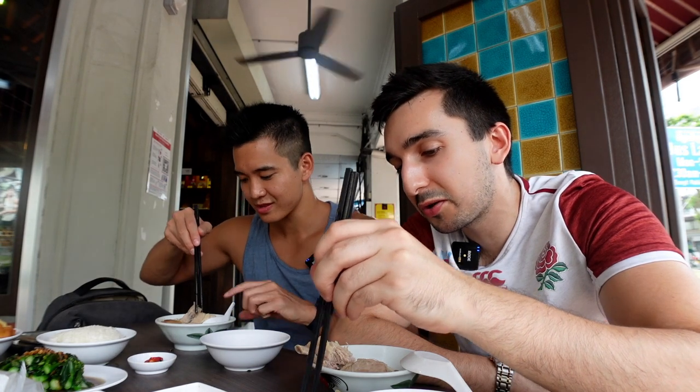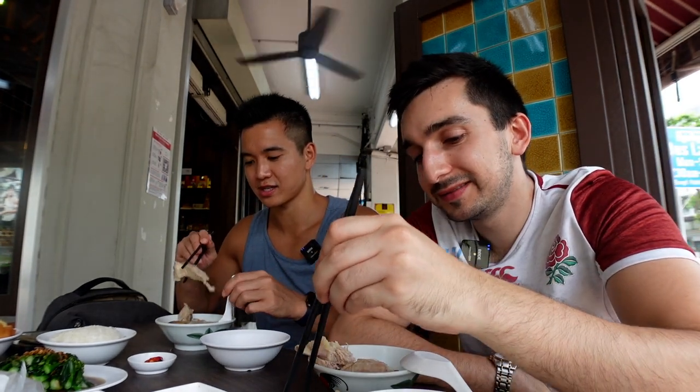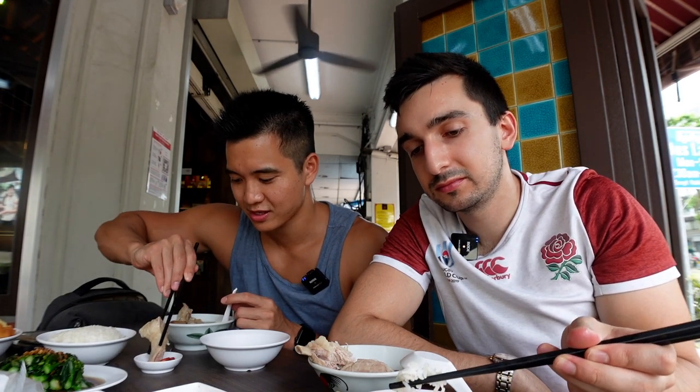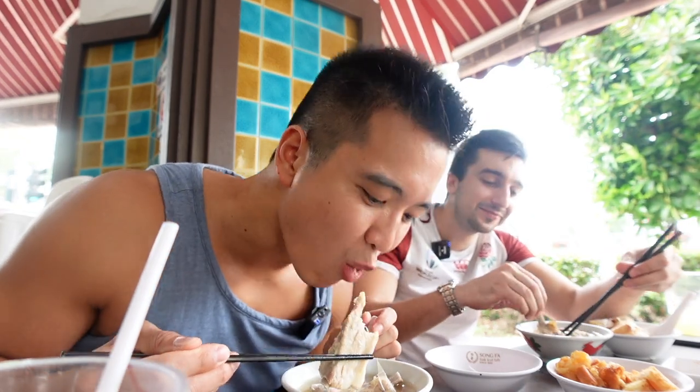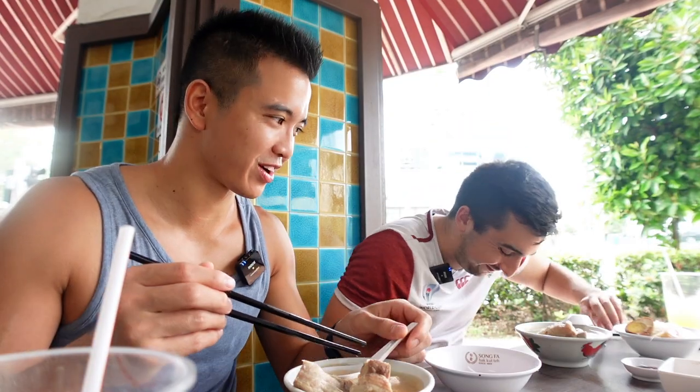The soy sauce is so thick — almost like gravy. You can take a nice chunk of pork ribs and dip it in the dark soy sauce. It goes very well with the soup and the rice. I feel like if I'm going to be on camera I need to work on my chopstick skills. Black peppercorns, white peppercorns, garlic, and salt — you can taste all of it. I got too excited about the pork rib and dropped my chopstick — I brought it upon myself by saying I need to work on my chopstick skills.